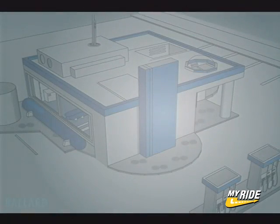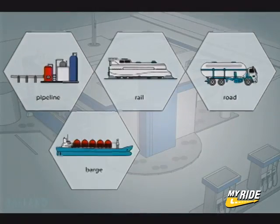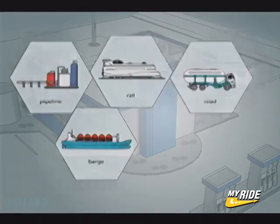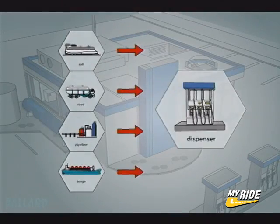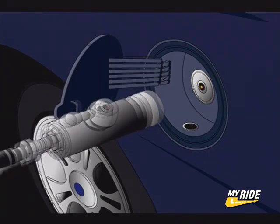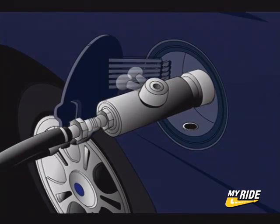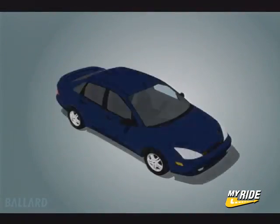Hydrogen can be delivered to fueling stations by road, barge, rail, or pipeline, or can be made on-site at gas stations. People may one day be able to produce their own hydrogen at home. Fueling the vehicle is very similar to the way you refuel today, but requires a special sealed connection before the hydrogen can be pumped into the vehicle storage tanks — it only takes a few minutes.